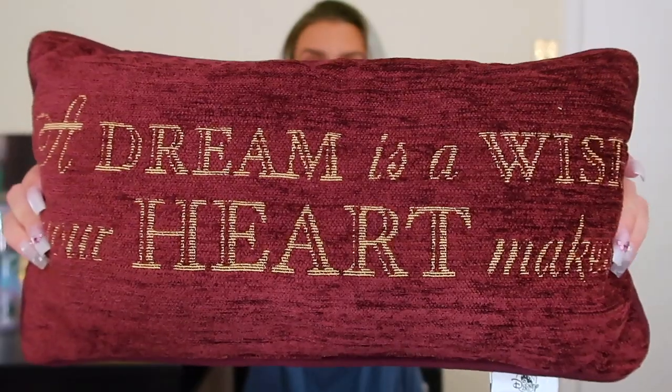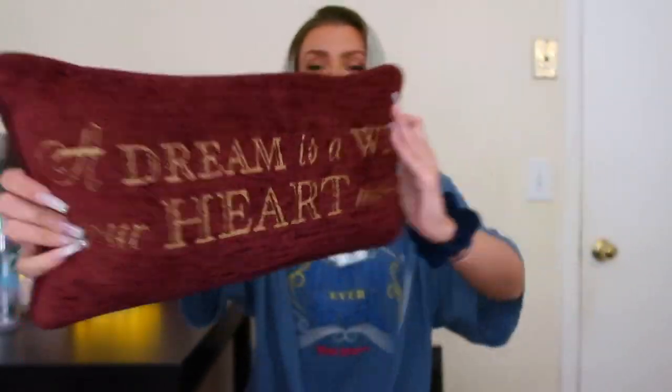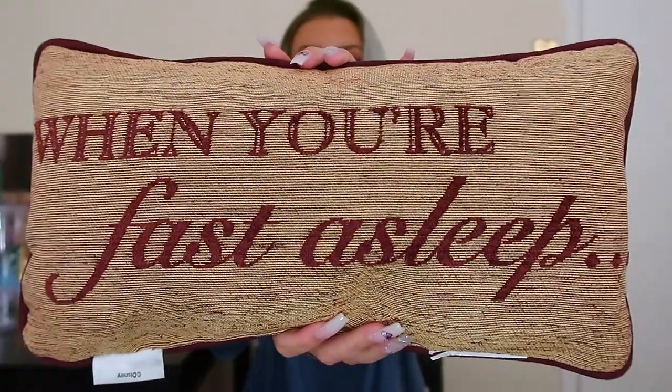Next thing I got — I've wanted this pillow for a while and pass holders get 30% off, so this is probably the most discounted I'll ever get it. It's this cute pillow that says 'a dream is a wish your heart makes,' and then on the back it says 'when you're fast asleep.'